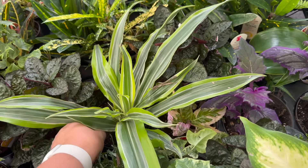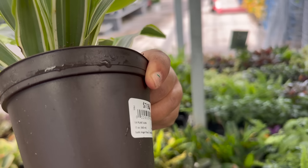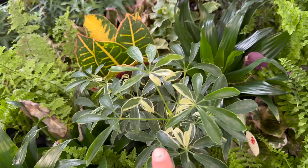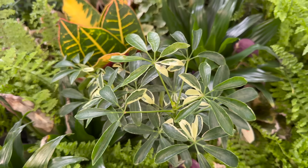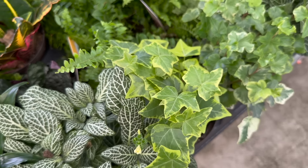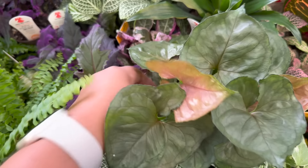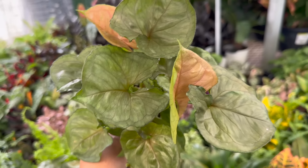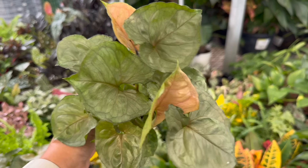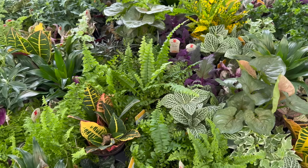I also like this Dracaena — this is a Lemon Surprise, also $7.98. They have a variegated umbrella tree, gold baby ivy, white and fittonia. And then this is a really pretty Syngonium Maria, nice and healthy. Everything looks so tropical and beautiful over here with all these different colors.